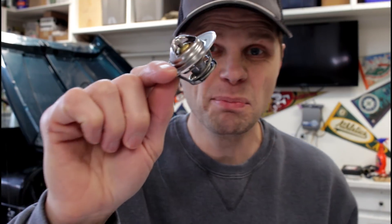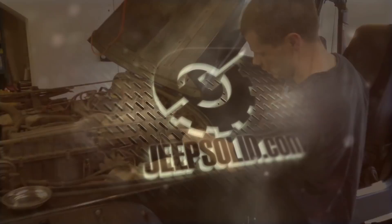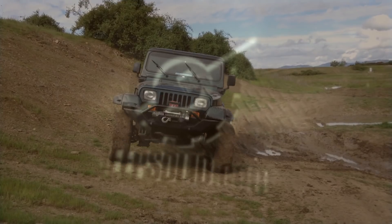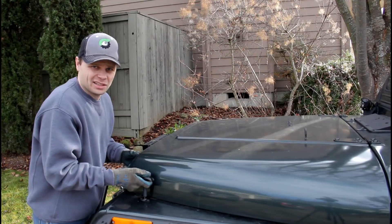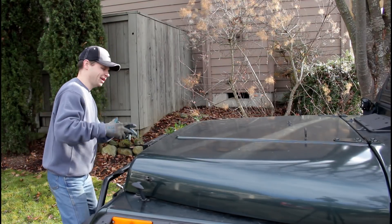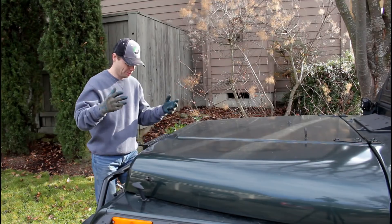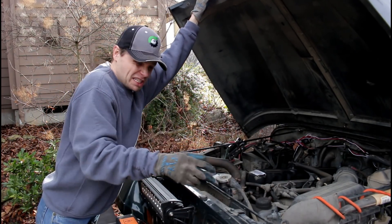This is truly an amazing little device. So you're cruising down the road and your Jeep is just running hot — it's starting to overheat. What could it be? Or it just seems to never heat up and you're always freezing to death.